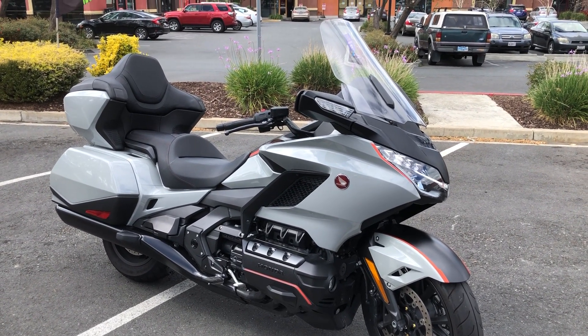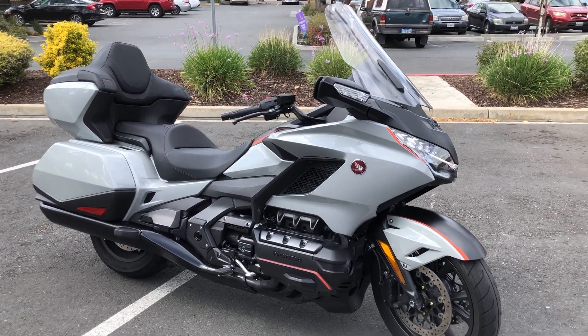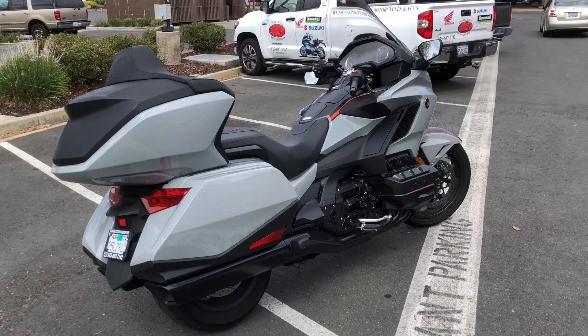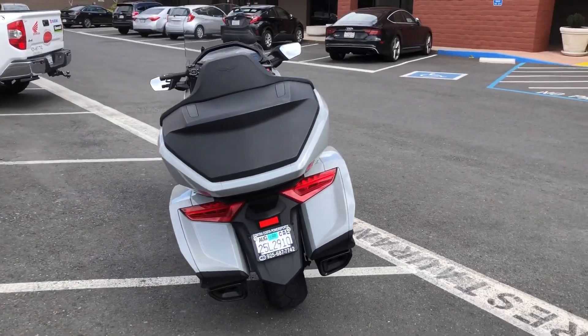Only 6,500 miles. Beautiful black and gray color scheme — you can't get that in the normal Tour. The only things you give up are the electronic suspension adjustment and reverse gear.